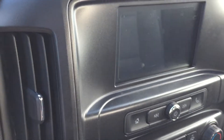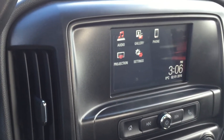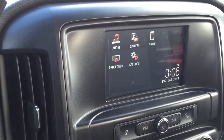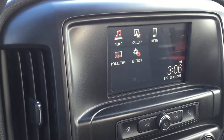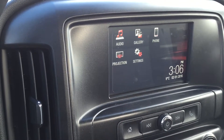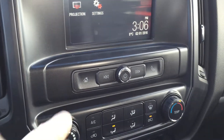Going ahead and starting it up, we do have this seven-inch color touch screen. It connects you to your audio, gallery, phone, and projection, which is pretty cool. Anything you have on your smartphone can be mimicked or will display right there on the seven-inch color touch screen. Your settings, the date, the time, temperature, and all the rest. You do have your phone and calling button.